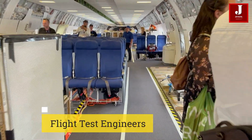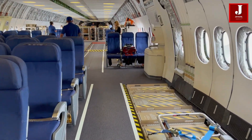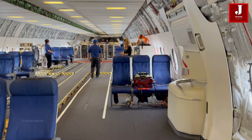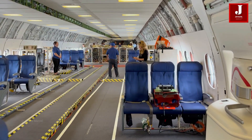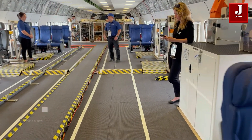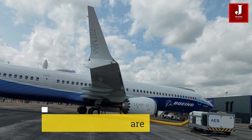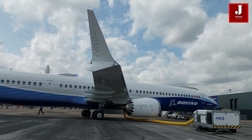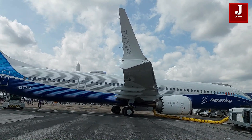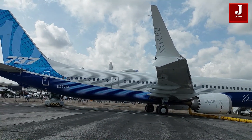Number 4: Flight test engineers are on board to monitor systems, collect data, and make real-time decisions during test flights. Number 5: Specialized Software. Flight test software is used to analyze data collected during test flights, helping engineers and researchers evaluate the aircraft's performance and identify areas for improvement.